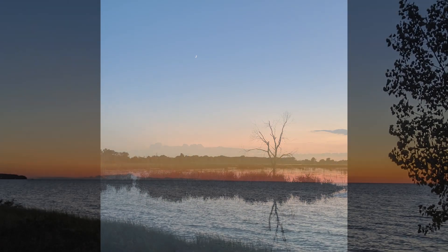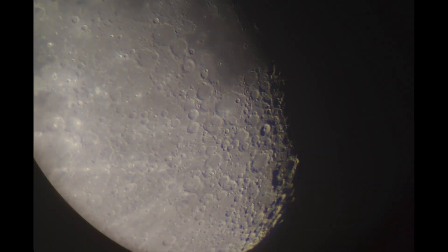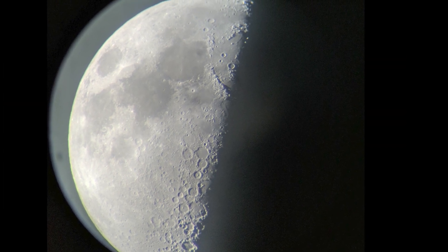We overlook it. When I show people things in my telescope for the first time, the object that gets the biggest reaction is Saturn. But the second biggest reaction is the Moon. My goal today is to share with you some of the incredible things you can see on Earth's nearest neighbor through even a small telescope.